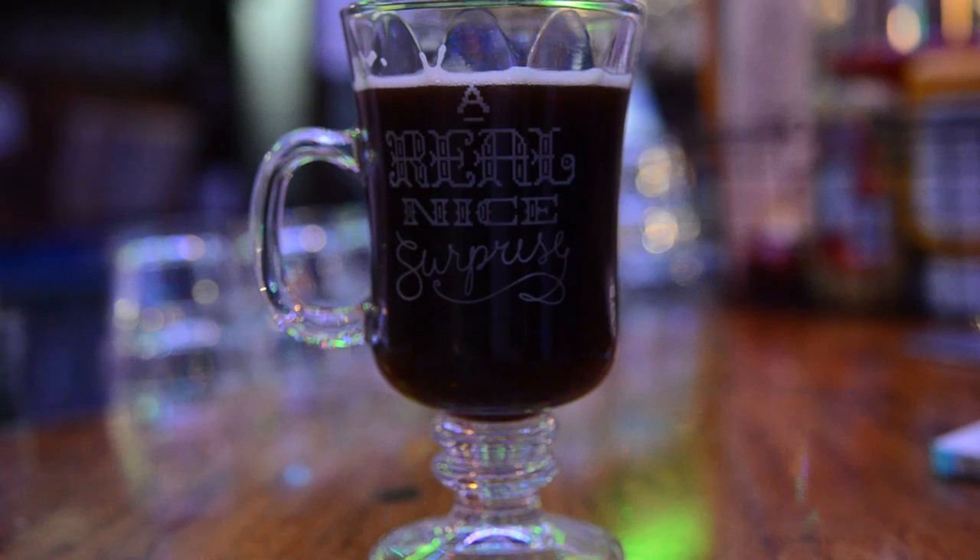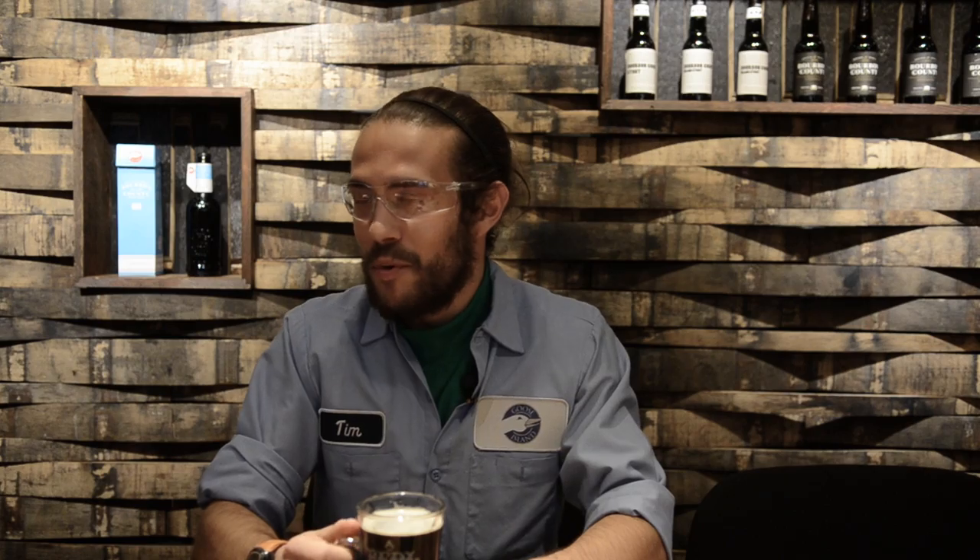This year's fourth and final Fulman Wood 2015 is the Real Nice Surprise. It is a Tom and Jerry style holiday porter.